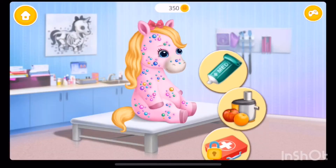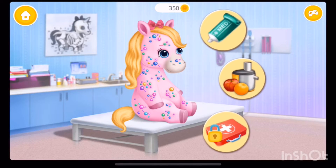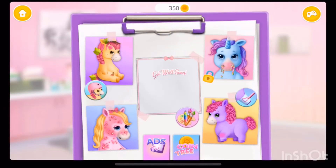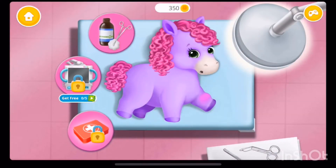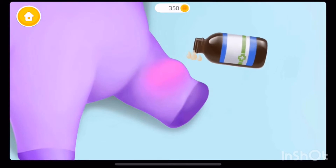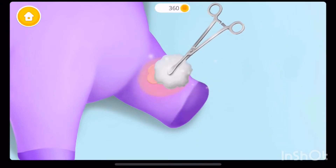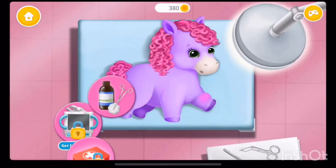Thank you! Let's take care of Rosie! We have a lot of work to do! Poor Brittany! She hurt her leg! Let's help her! Disinfect it, please! Great! It's clean now! Let's help her!